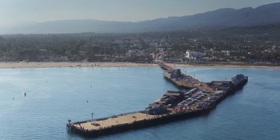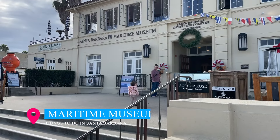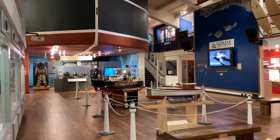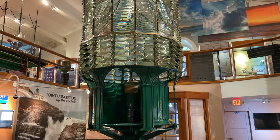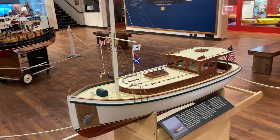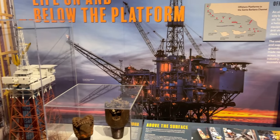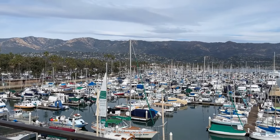Head over to the Santa Barbara Maritime Museum on the other side of the harbor. Though not the largest of museums, it teems with fascinating exhibits. Get a glimpse of a proudly displayed old lighthouse lens, surrounded by captivating artifacts that recount tales of the Chumash Indians, the oil rigs, commercial diving, and the rich history of surfing. From the fourth floor, you can enjoy an amazing view of the harbor.